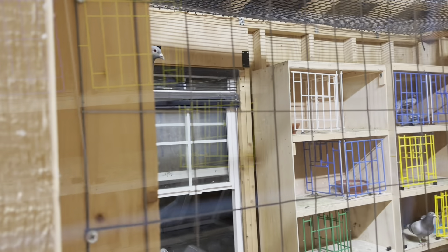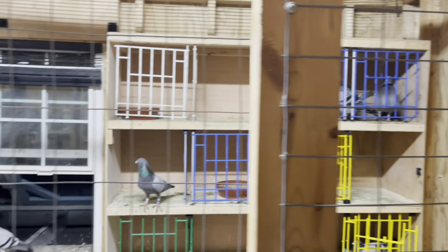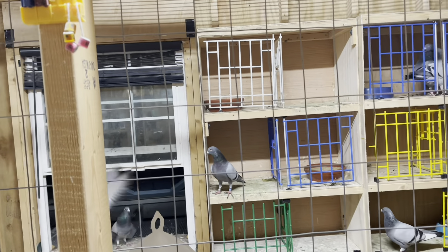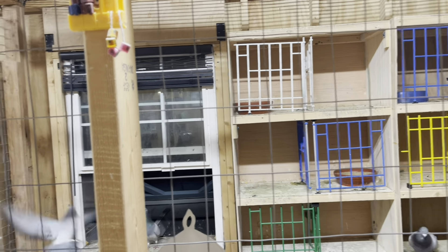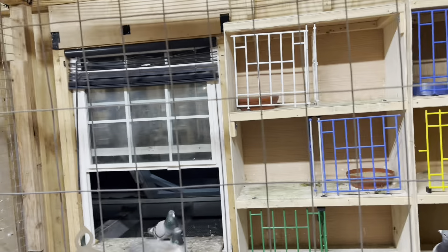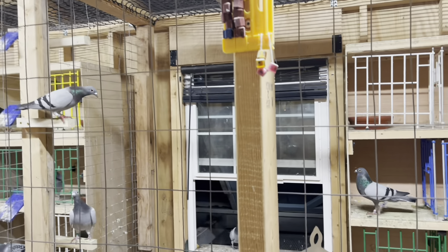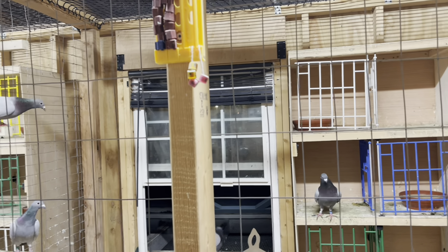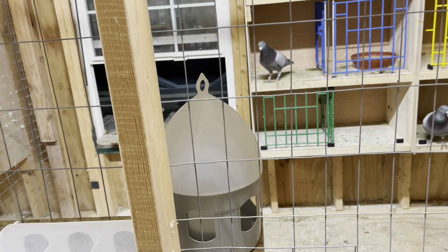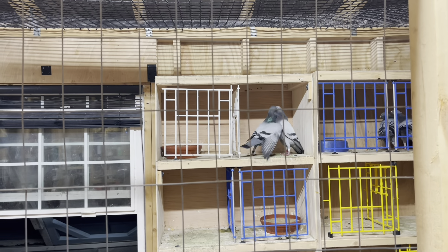Alright guys, I'm done pairing them up. So what I'm doing is slowly opening up the doors so that some of the birds can come out and stretch their wings. I really don't like to leave them in the nest box the whole entire time — I just use the nest boxes mainly to pair them up. As you can see they're going crazy right now. They've been in there for about four days. I opened up a few boxes so they're chasing their hens back into the box. I'm just doing this a little at a time — there we go — and they're fighting for the top spot.